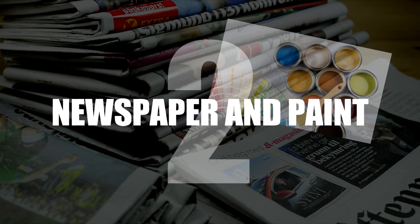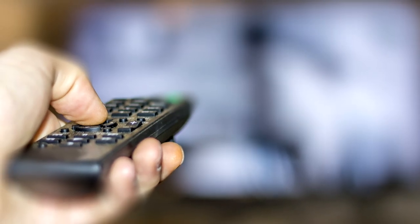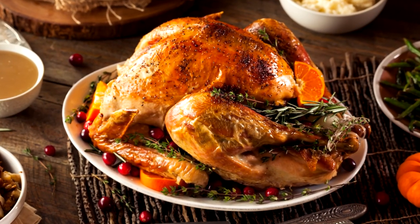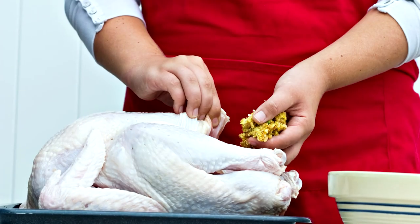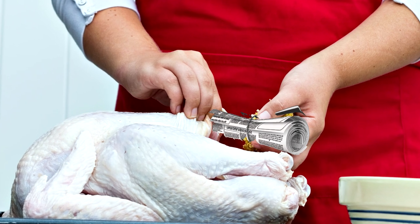Number 2: Newspaper and paint. In those lovely commercials where a delicious Thanksgiving turkey is featured, looking plump and golden brown, it is actually a barely cooked bird which is stuffed full of newspaper and then spray painted a golden brown colour. Delicious!